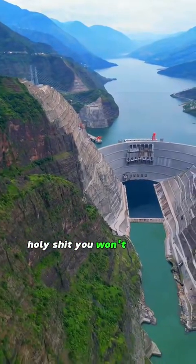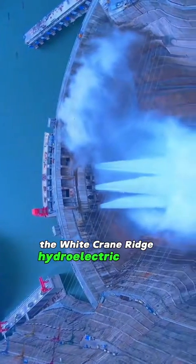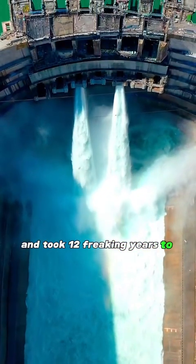You won't believe this, but this thing is like China's money-making machine. The White Crane Ridge Hydroelectric Station is off the charts — it cost a mind-blowing $25 billion and took 12 freaking years to build.